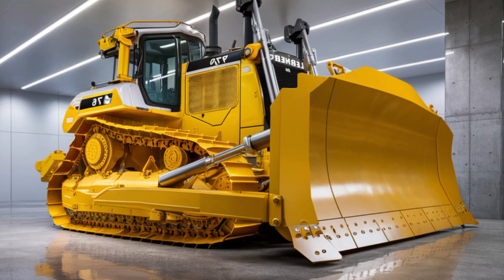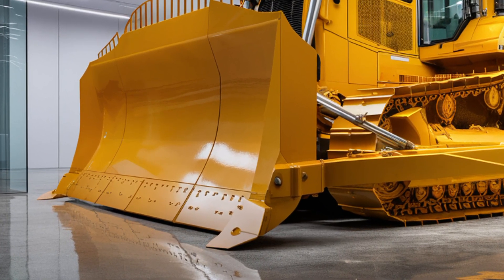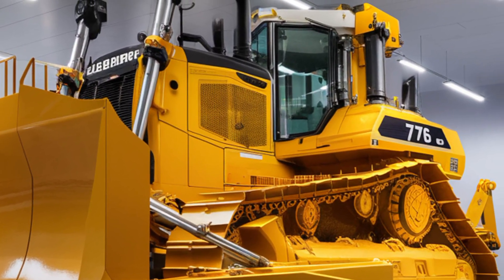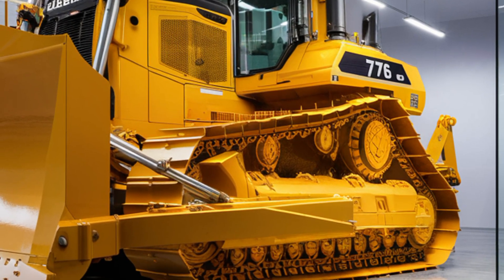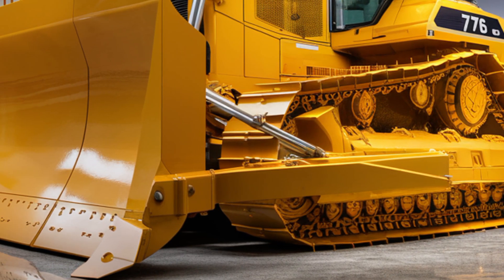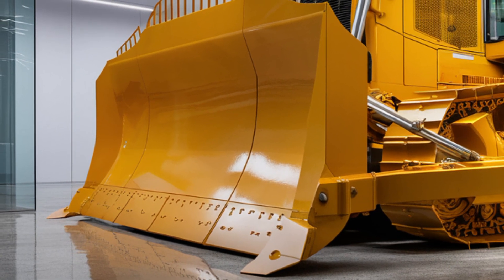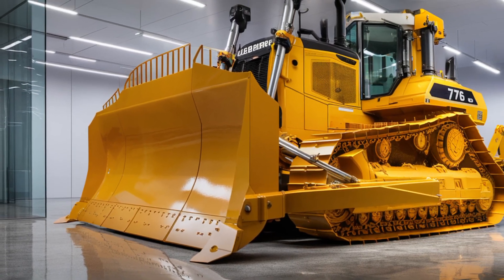While that's a substantial investment, companies that rely on high-production earthmoving often see lower costs per ton and faster project timelines thanks to this machine's performance and reliability. Libra's reputation for durability means the PR 776 is built to deliver years of dependable service in the most challenging conditions. If you enjoyed this detailed look at the 2026 Libra PR 776 Generation 8 bulldozer, make sure to subscribe to the channel and hit the like button for more videos about the world's most advanced construction equipment. Thanks for watching, and see you in the next review.